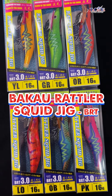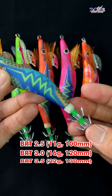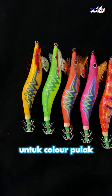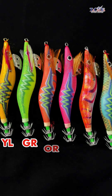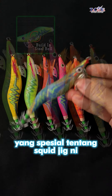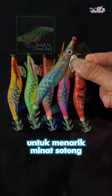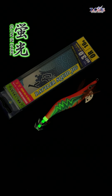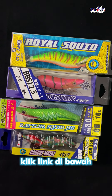Yang terakhir, batik squidgy BRT. Model ni dia ada 3 size: 2.5, 3.0, dan 3.5. Untuk colour pula dia ada 6 pilihan colour: Y, LG, R, O, RP, K, LO, dan juga OB. Yang specialnya tentang jeep ni, dia ada bunyi untuk menarik minat sesuatu. Tak cukup dengan itu, dia glow in the dark. Jadi jika berminat dengan keempat-empat squid jeep ni, klik link di bawah.